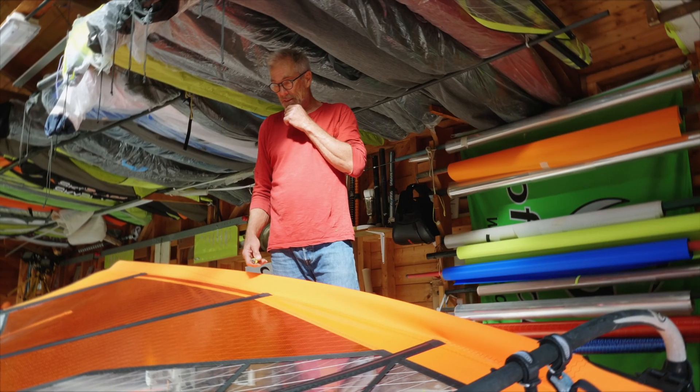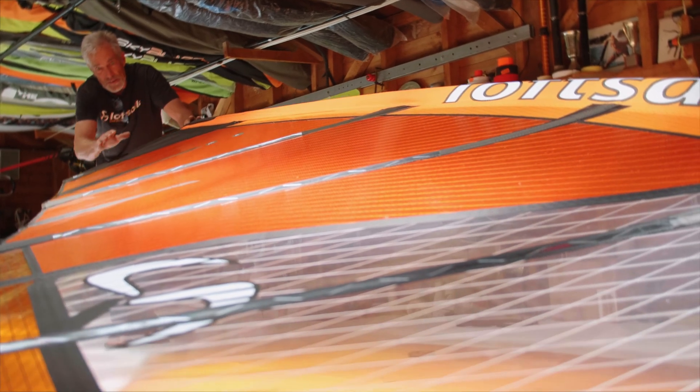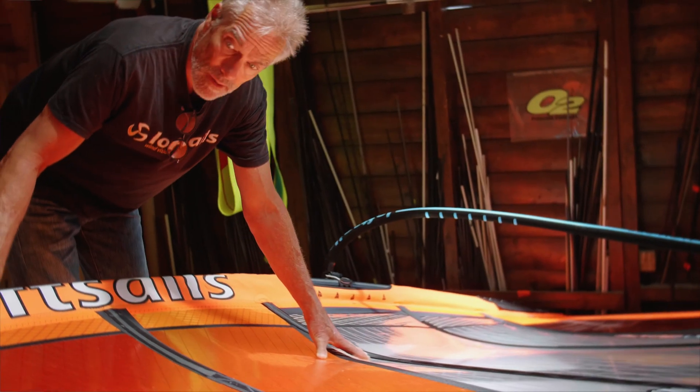Let's talk prototypes. I get excited about protos — the ones I build, the ones I receive from China. Every time I modify a design parameter looking for ways to improve and it's time to rig it, I get very excited.